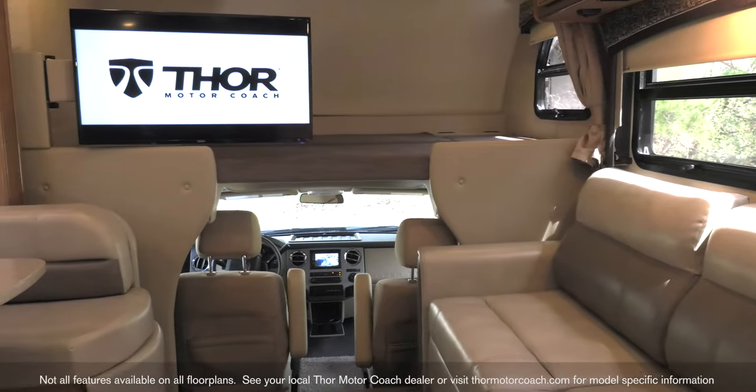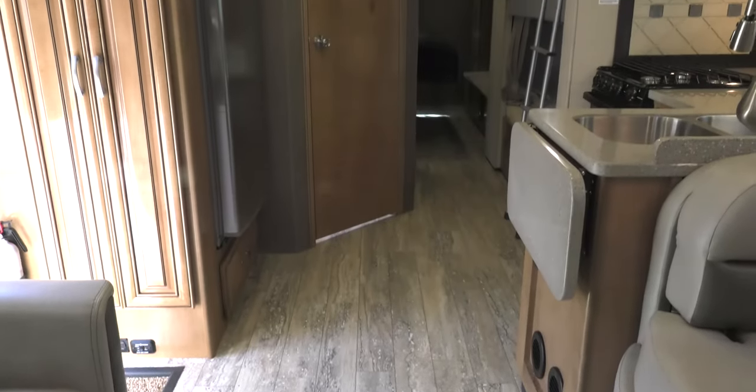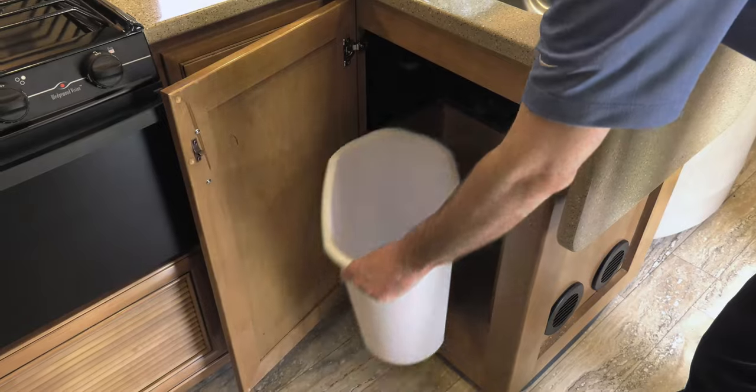The Chateau is brighter inside thanks to bigger windows letting in more light and showing off the new interior colors. New colors can be found on the walls and the countertops. Under that counter is space for your wastebasket.